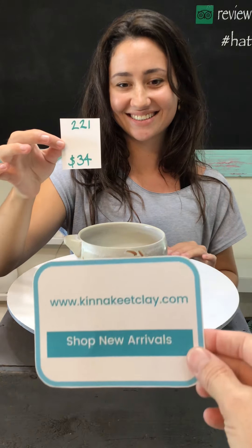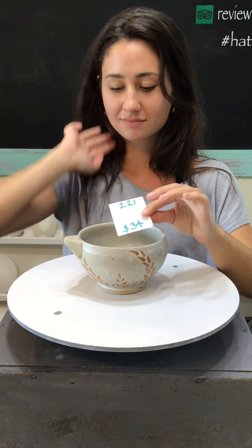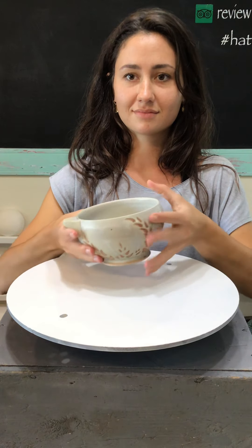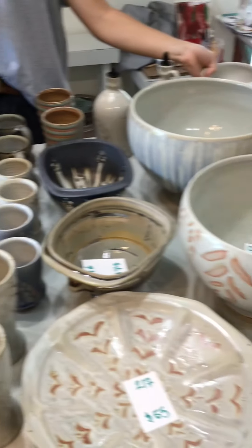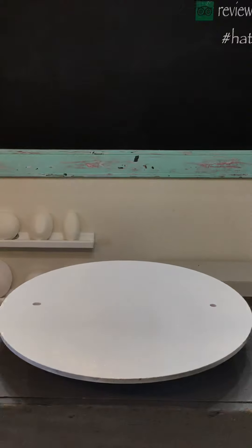Okay everybody — again you can shop these pots at kennekeetclay.com. Just look for the 'Shop New Arrivals' button on the homepage. If you have any questions at all, DM us on Facebook or Instagram, or you can call the shop and talk to Campbell and Ruth. Thank you so much for hanging with us today as we looked at these pots — we are available for any questions. Have a wonderful, wonderful day. Bye!